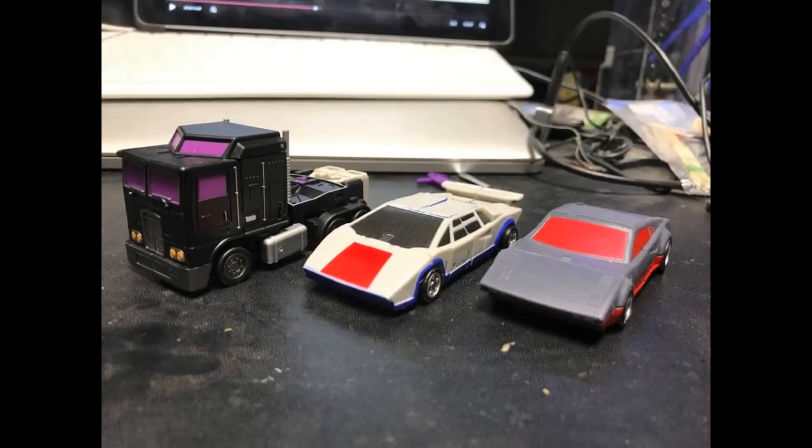Here they are in alt mode, and I think they all look pretty good there too. Remember how tiny these are in Legends scale — they still look extremely clean in both modes. You don't see as many panel lines as you'd see with a Masterpiece option. Looking very good — this is a pretty good set.